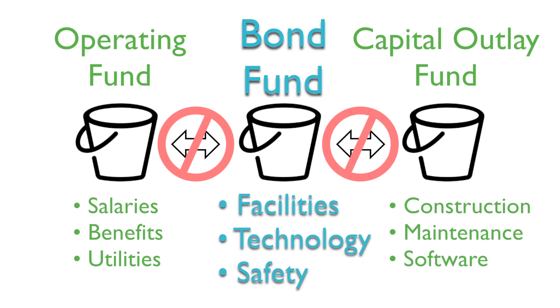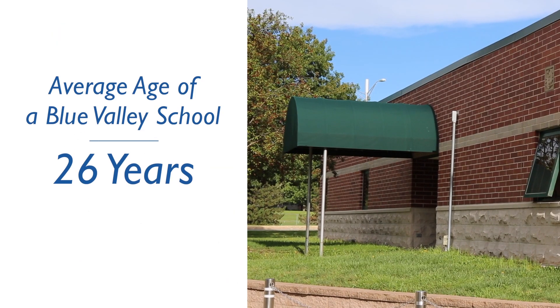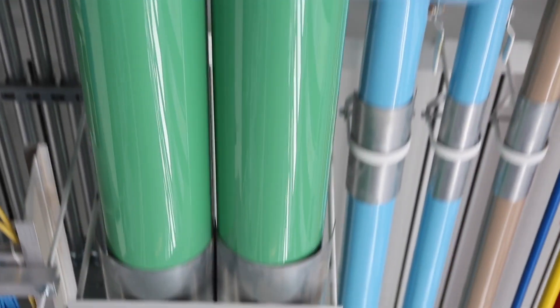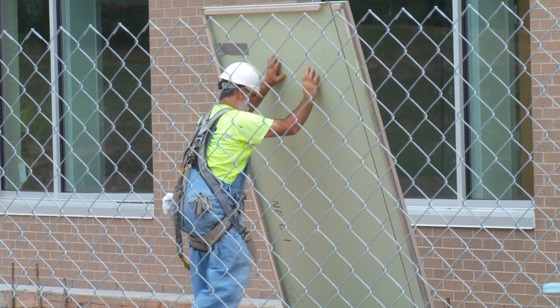An important item to note is that these funds cannot be commingled with one another. They stay in the buckets to which they were given, and we can only draw bond funds out of the bond fund bucket. We have some buildings that are approaching 25, 30, 35 years old. We need to continue to reinvest in those facilities so they're new and exciting and great for kids. Sometimes excitement around reinvestment isn't always there because it's bricks, it's mortar, it's roofs — but this is one of the most important things we can do in this bond issue.